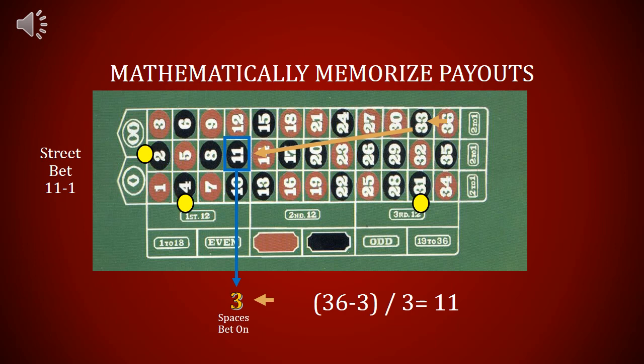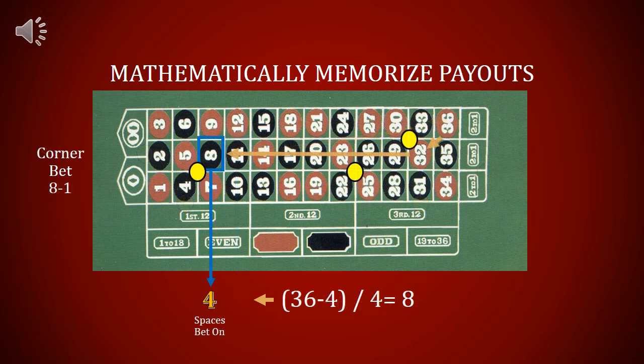36 minus 3 equals 33, and 33 divided by 3 equals 11. Betting on three spaces pays 11 to 1. 36 minus 4 equals 32, and 32 divided by 4 equals 8. Betting on four spaces pays 8 to 1.